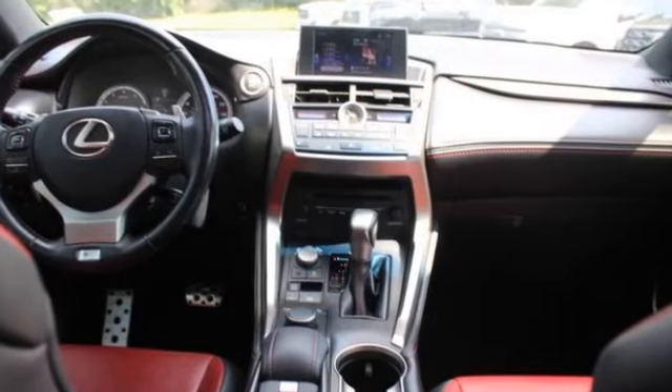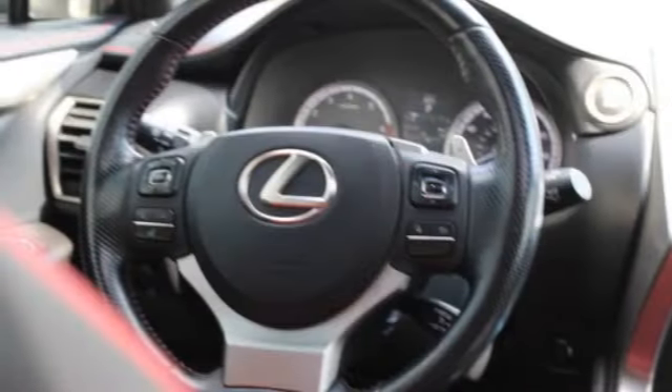Tire pressure monitor, turbo charged, heated mirrors, aluminum wheels, rear spoiler.